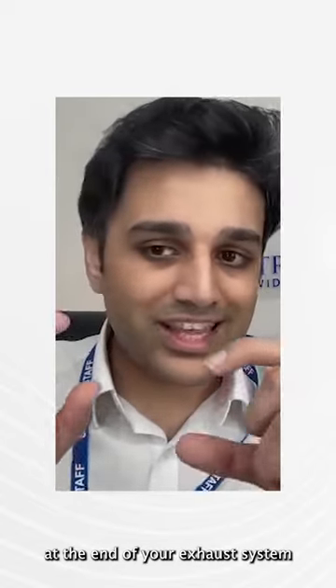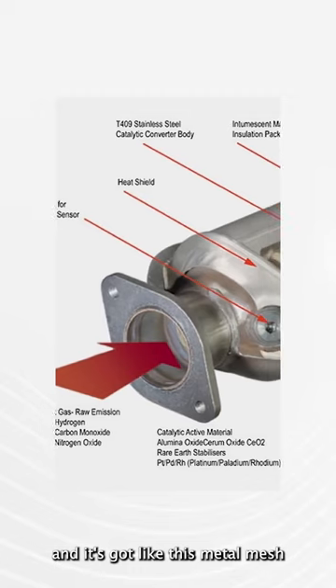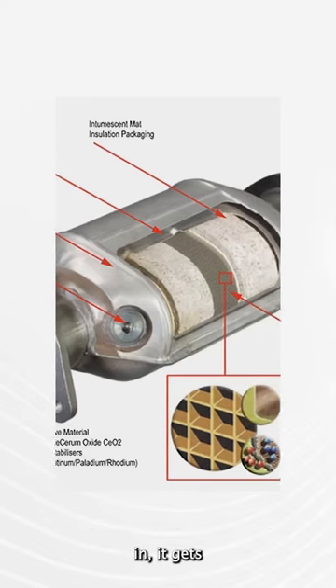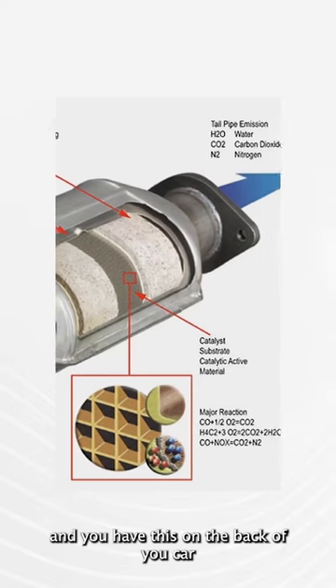Catalytic converters are actually at the end of your exhaust system, and they have a metal mesh inside the converter — so it's like a filter on a cigarette. When that carbon monoxide goes in, it gets cleaned out on the other side.